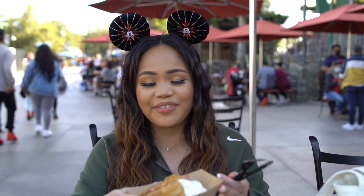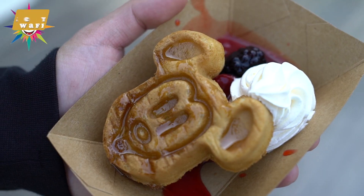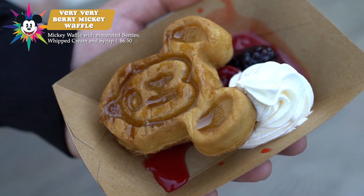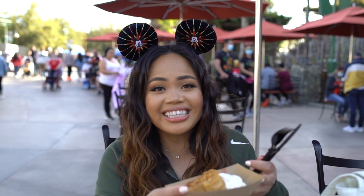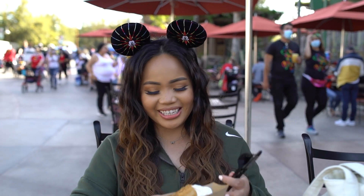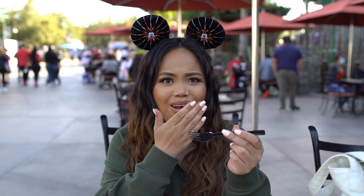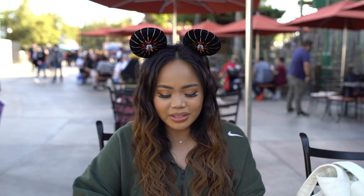The last item we got from the marketplace here at Disney is the Berry Berry Berry Mickey Waffle. It has macerated berries, whipped cream, and syrup. The first couple of bites tasted like a berry shortcake — it's really good, not too sweet. It tastes exactly like a breakfast waffle. I highly recommend this. I give this a 4.5 out of 5.